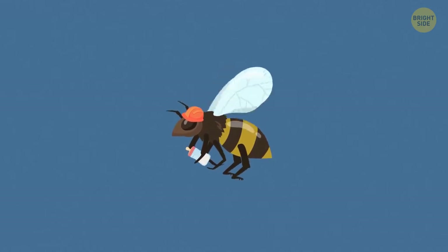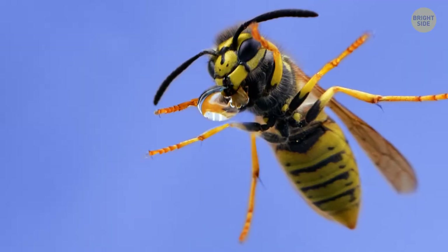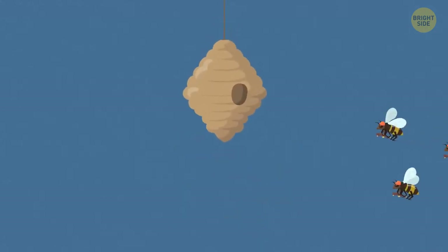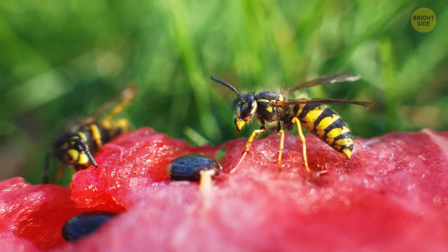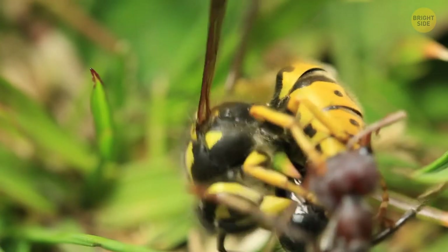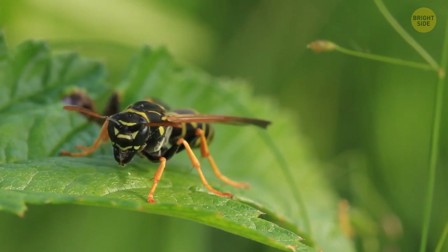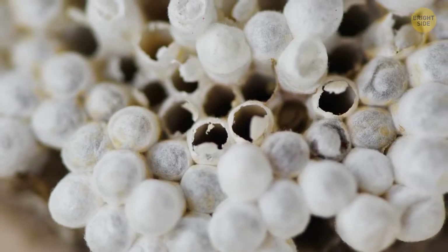This stage of the worker wasp's life typically lasts three to four days. After that, they begin to perform tasks that involve leaving the nest, such as collecting water or bringing back wood material, which is what nests are made of. The water they bring back is spat out and used to enlarge the entrance, mixing with material that needs to be removed to form pellets carried out of the nest. The worker wasp then goes through a period of building the nest itself before taking on the role of food gatherer. The majority of the food they bring back goes to the undeveloped larvae.